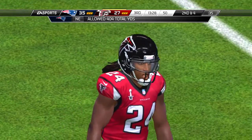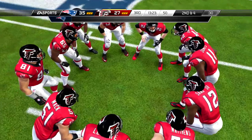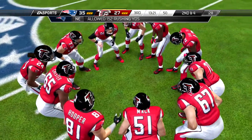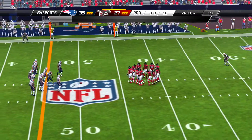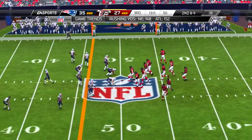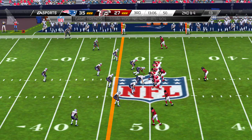Second and five. Shotgun snap — got the throwaway under duress, but incomplete. Charles, if you're the quarterback there, it's tough to maintain poise with pressure coming in your face. In this case, I think he'll take incomplete as opposed to being hit from behind and having a fumble result.